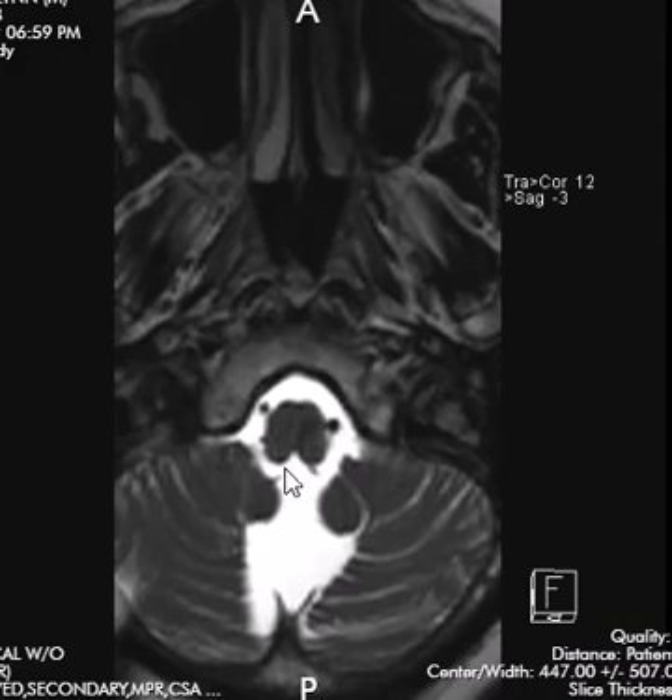On axial images, this is our highest cut — I wanted to see the fourth ventricle coming back into the cisterna magna, but we're just a little bit below that. So I'm going to have them do an MRI brain to see that better. Thank you very much.